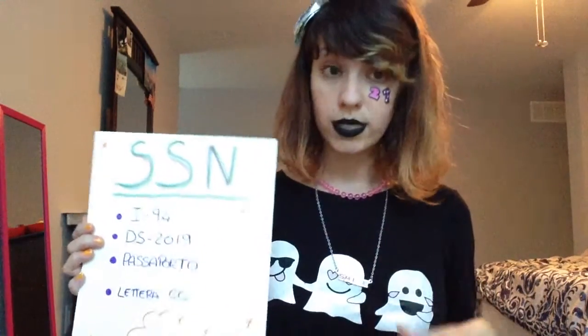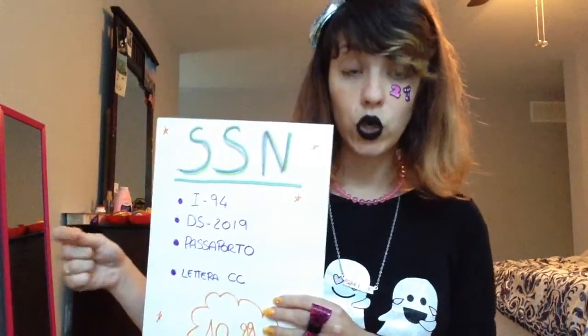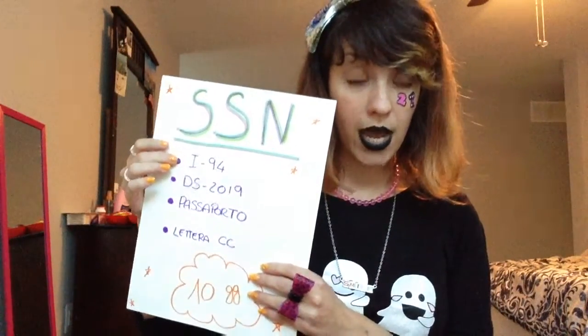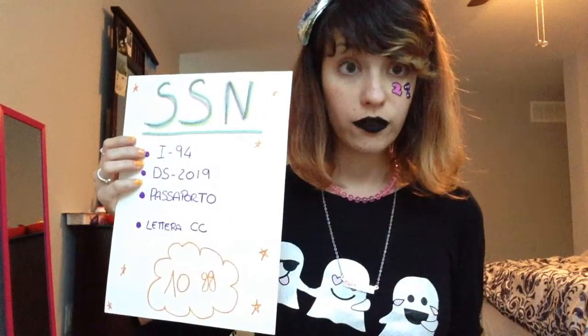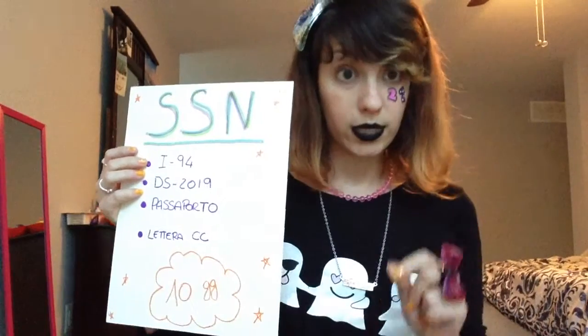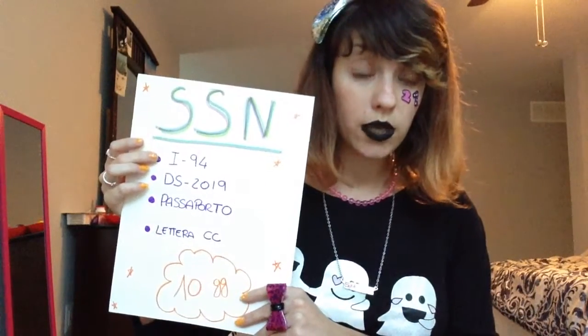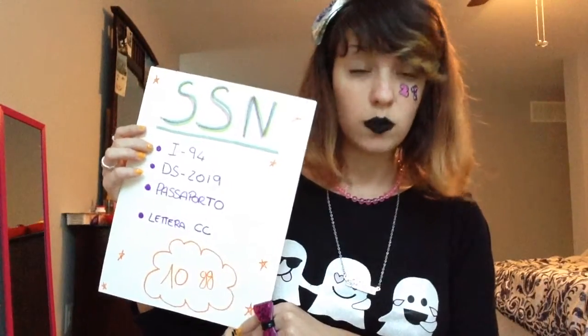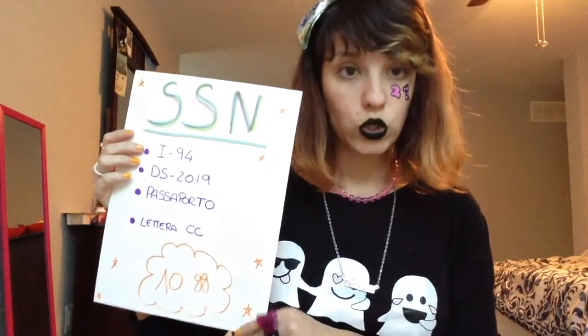Once you find the office, you have to go there in person with some documents. First of all, you need the I-94. The I-94 attests your entrance in the United States, and you're going to receive this form after you've arrived here.